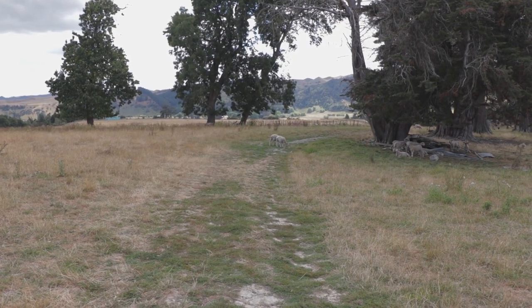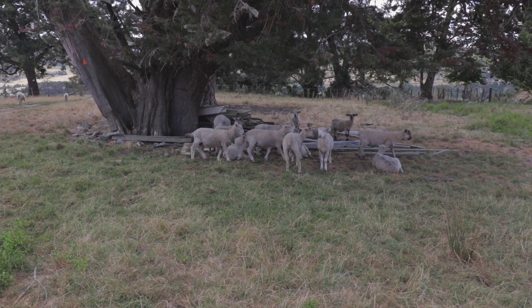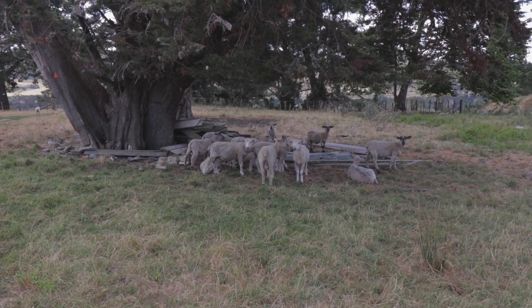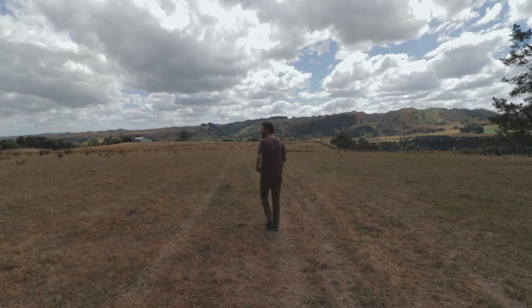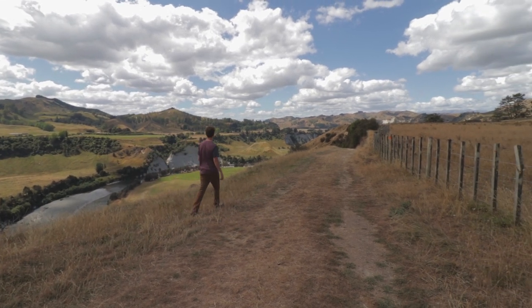We've reached one of those New Zealand traffic jams - they said there'd be many hazards along this hike, and we've encountered our first one. How's your afternoon going? As per usual I am the least prepared for this - I'm in my Crocs and heavy brown jeans. Nailed it.